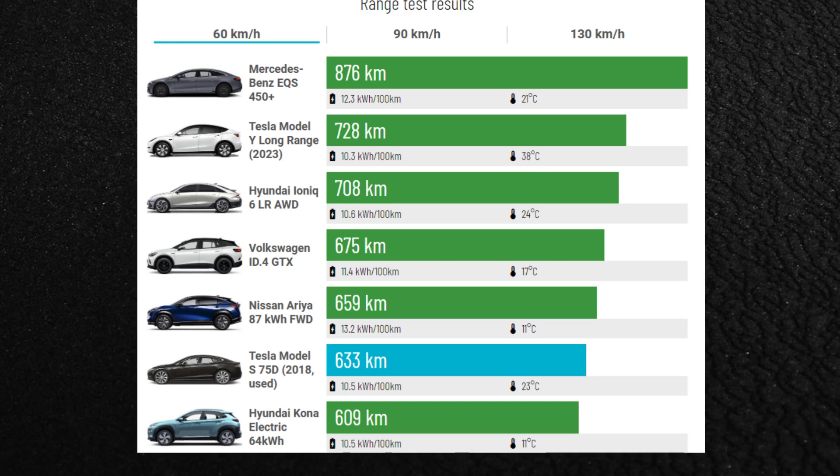Once we move on to the next speed of 90 km/h, we see how the size comes into play. The Model S doesn't particularly shine in this category, even though it has a low drag coefficient. The rolling resistance is clearly significant.